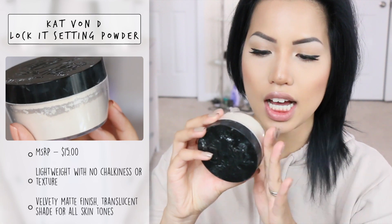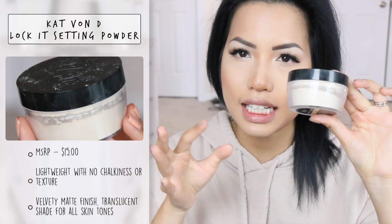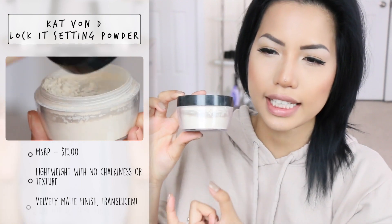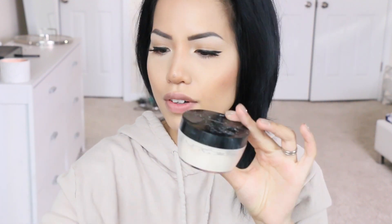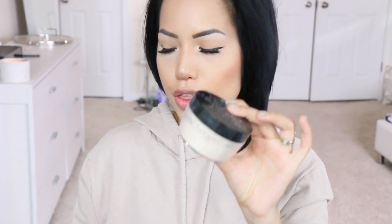Number two would be the Kat Von D translucent powder — this is the Locket Setting Powder. This one has a little bit more of a pinky tone to it. They also have smaller ones that are yellow and peach, which are kind of correcting loose powders. This is also very very finely milled and you get a lot — 0.67 ounces. The Kat Von D powder retails for $30, and this one might be in my May anniversary giveaways — just a little hint. This is awesome; I like to set my whole face with it because it has a little more of a tint.